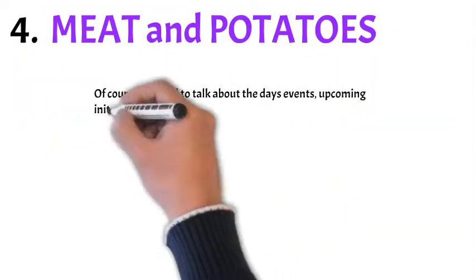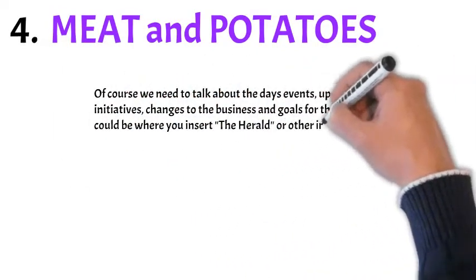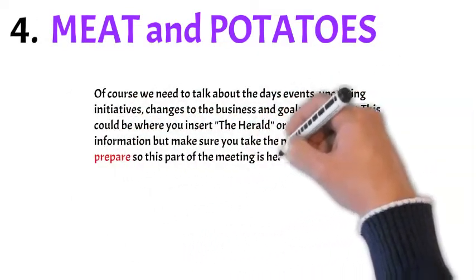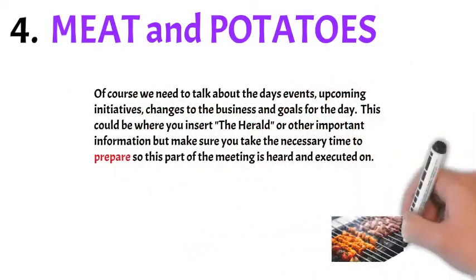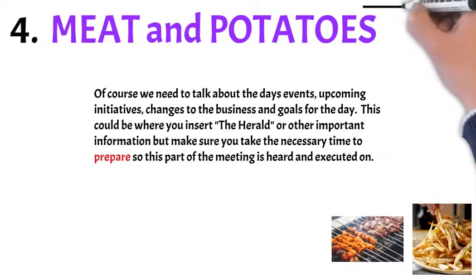Number four: meat and potatoes. We need to talk about the day's events, upcoming initiatives, changes to the business, and goals for the day. This could be where you insert the herald that Ace talks about or other important information. Take the time to prepare because this is an extremely important part of what you're trying to get across in the meeting.